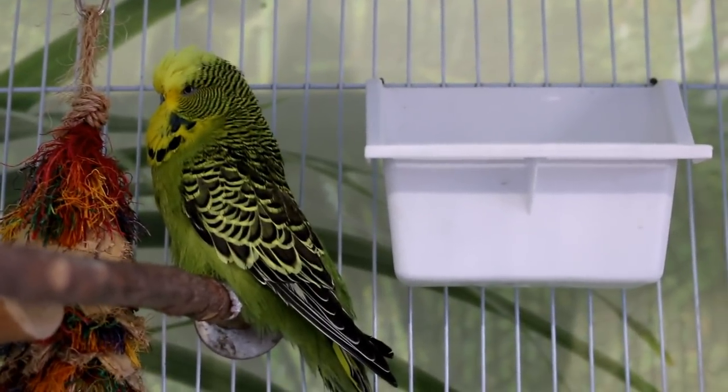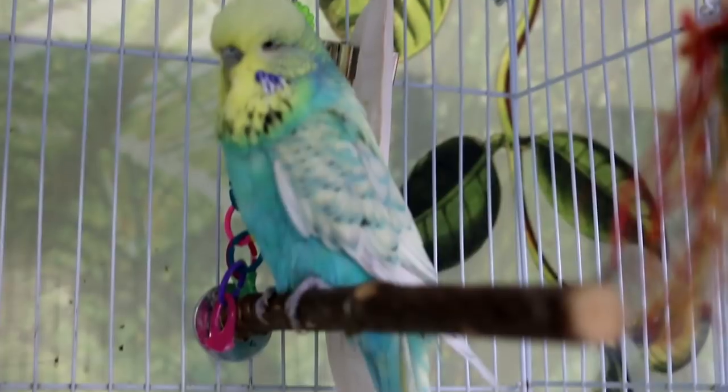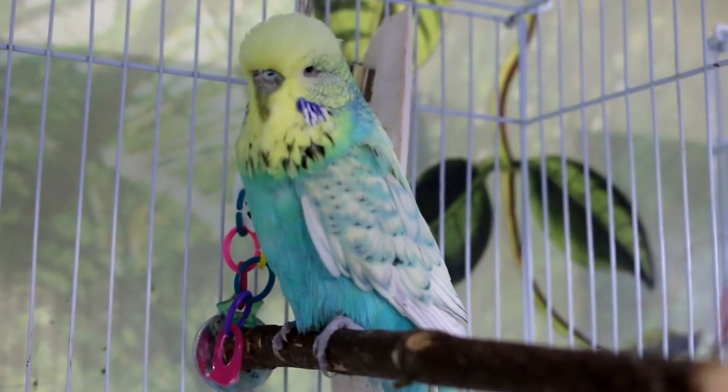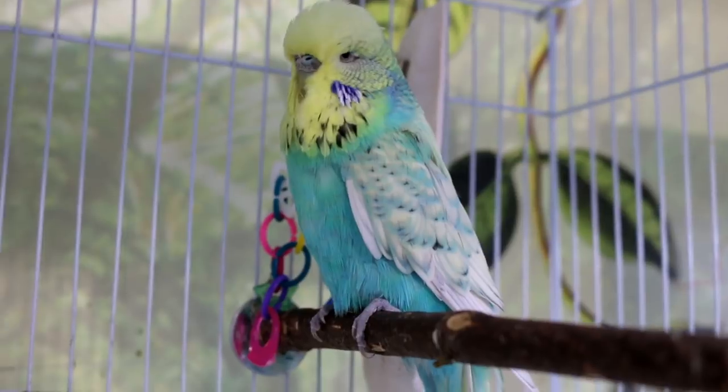Benny can fly but has limited flying because of his breathing and heart issues. I don't want him to drop dead of a heart attack from flying, but they're doing okay in here. His feathers are much nicer than when I took him to the vet, and his cere is turning blue again after having turned brown — so that's good.